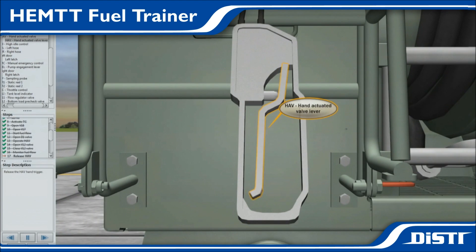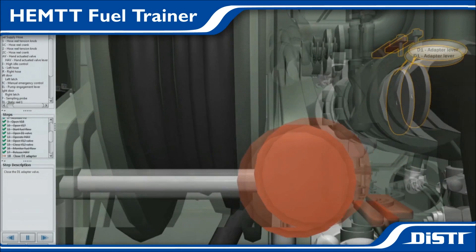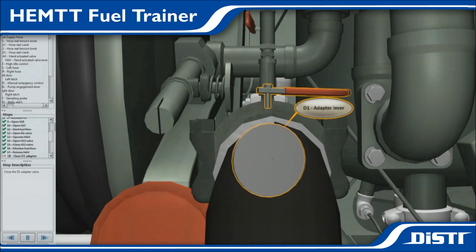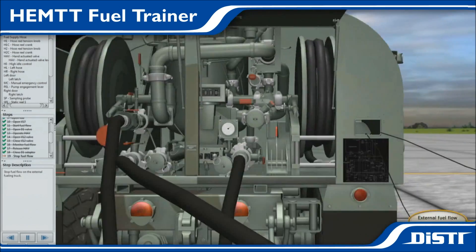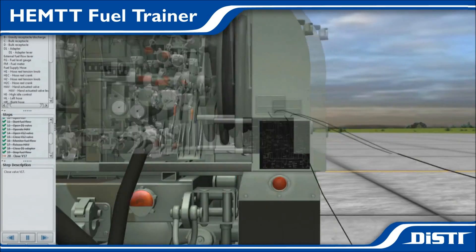Ultimately, the fuel transfer procedure for the Heavy Expanded Mobility Tactical Truck, or HEMTT, was the first lesson identified for Oshkosh's foray into the virtual maintenance training environment, due to the severe dangers associated with the procedure.